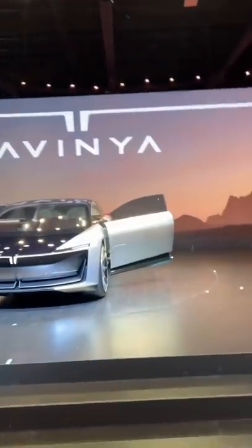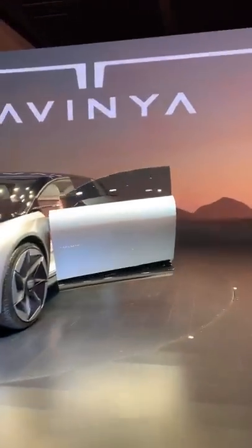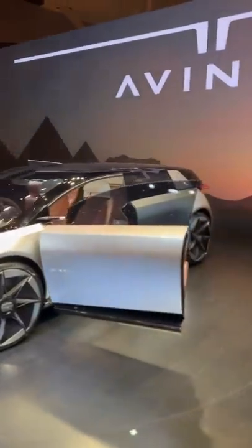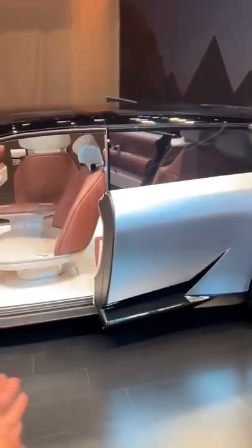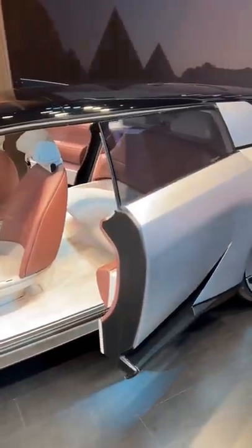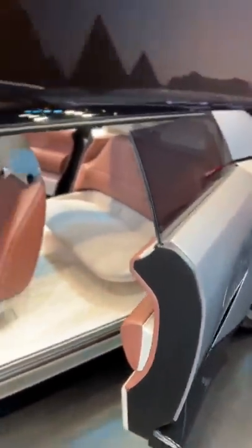This is the Tata Avinya, and I'll tell you things which will not go into production — like the doors open electrically. That will not happen; this is no Mercedes, my friend. So that's something which will not happen for sure. Look at the way the doors are actually coming — it looks cool, but good for a concept, not really good for production.